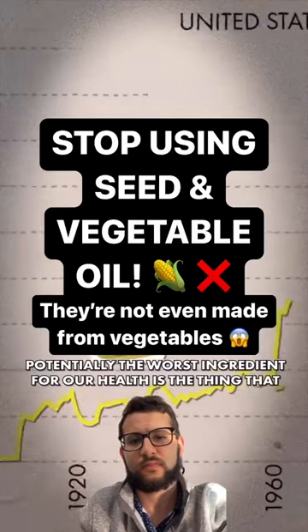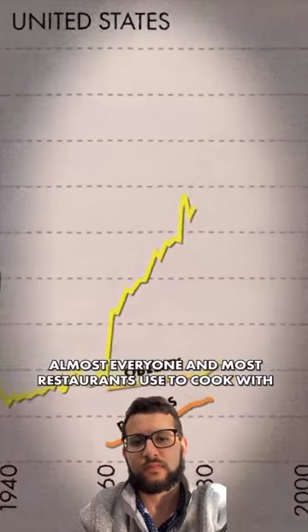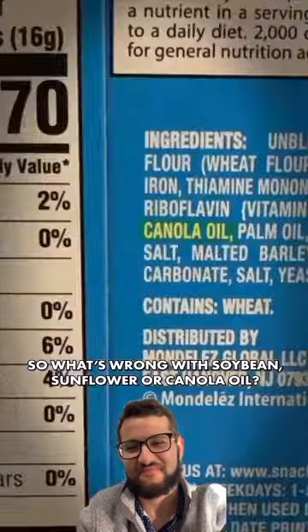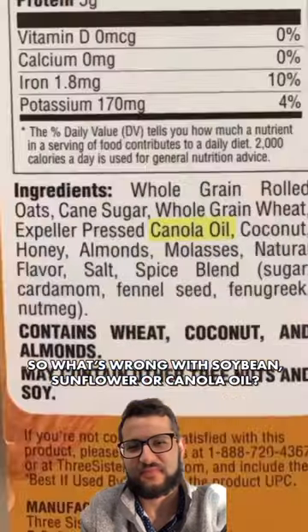Potentially the worst ingredient for our health is the thing that almost everyone and most restaurants use to cook with: vegetable oil. So what's wrong with soybean, sunflower, or canola oil?